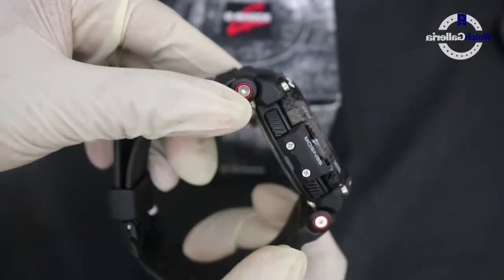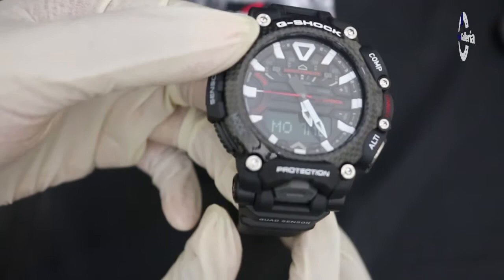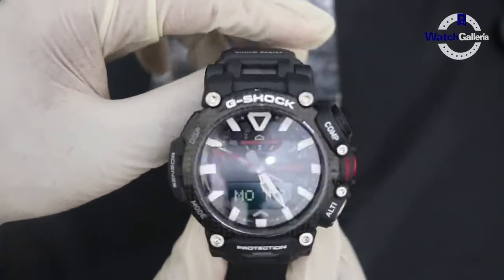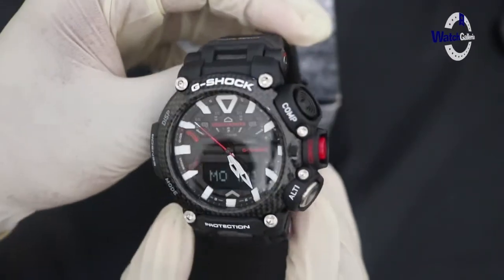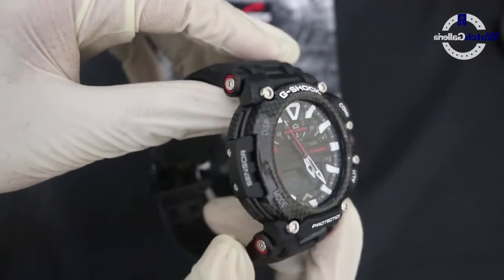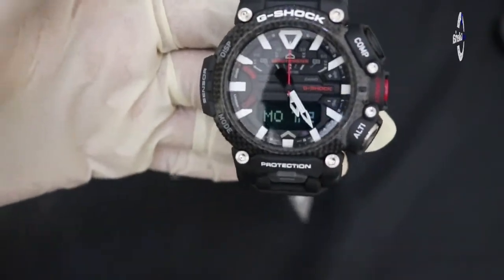Jam tangan ini secara otomatis menyesuaikan waktu melalui koneksi Bluetooth dan memiliki fungsi pencarian telepon. Pada menu layar LCD juga dapat disesuaikan melalui smartphone.